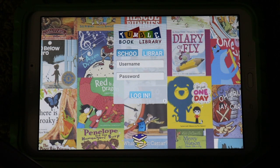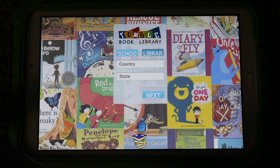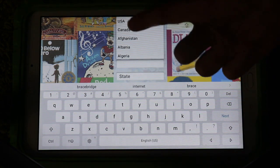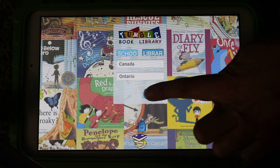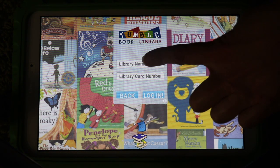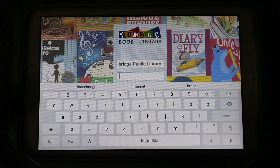If you're logging in with your school ID, stay on the first screen. If you're logging in with your library card number, go over to where it says Library, then choose your country, then tap the next one down to find Ontario. Once everything is filled in, tap Next. Now it will ask for your library name — find the Bracebridge Public Library and enter your library card number. Put in the whole number with no spaces, then hit Log In.